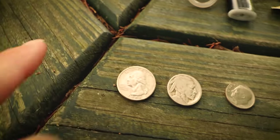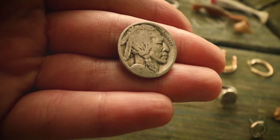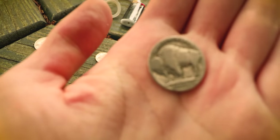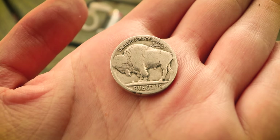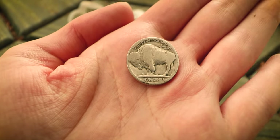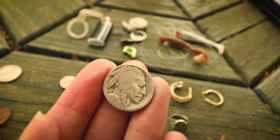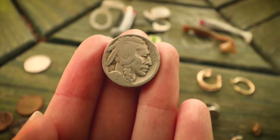For our good finds of the day, we have some crusty coins — a quarter, a dime, and check out this nickel. It has an Indian head on it, and on the back there is a buffalo. I don't see a date on it, but it looks like an older coin, and it might be silver. Let me know what you guys think down in the comments.